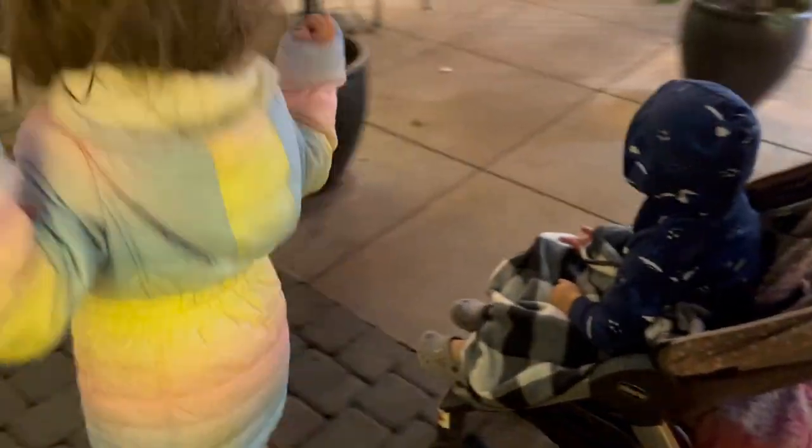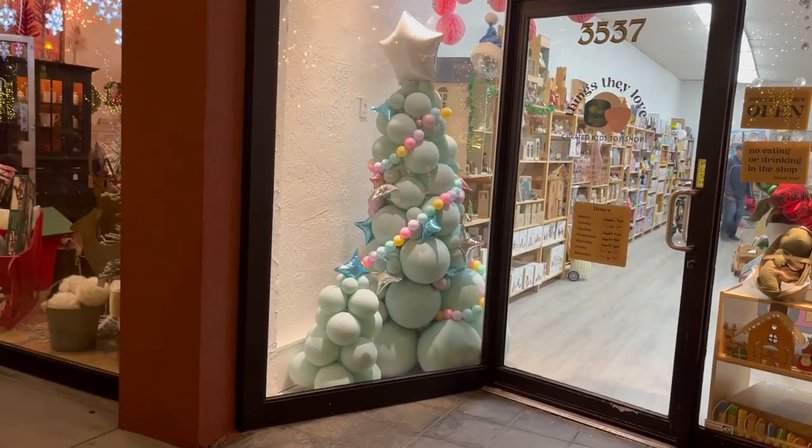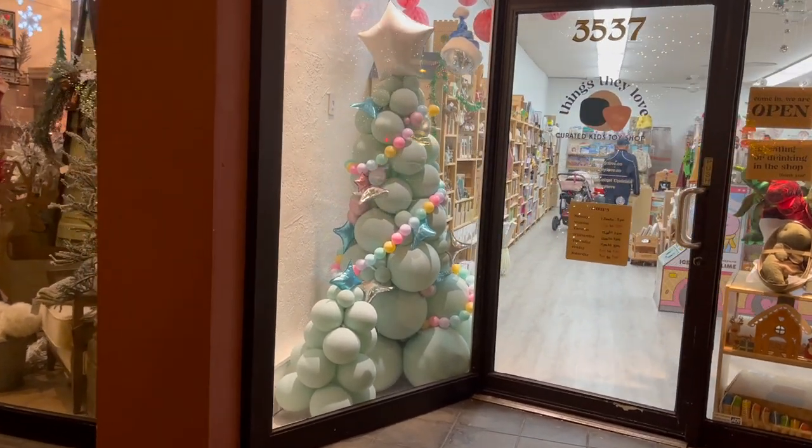And the ornament ball. How cute. We should do that next year, huh? If we ever do a Christmas party — a Christmas tree of balloons.